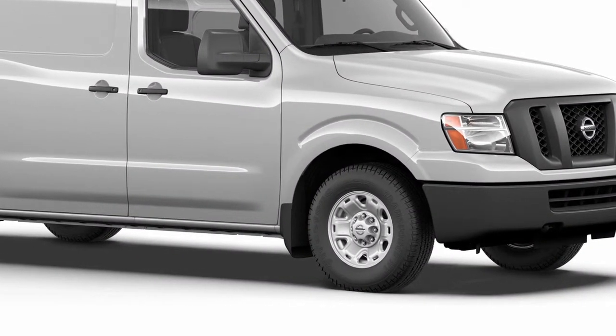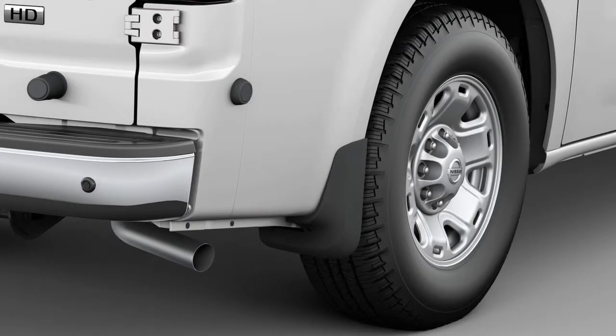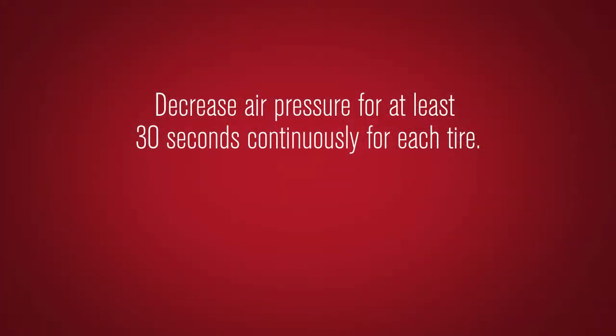Since tire pressures are different between the front and rear tires, the tire pressure monitoring system TPMS sensors must be reset after tire rotation. After rotating the tires, a low tire pressure TPMS warning will illuminate. This means that the TPMS sensor positions must be relearned. To place the TPMS system into relearn mode for 30 minutes, decrease air pressure for each tire.